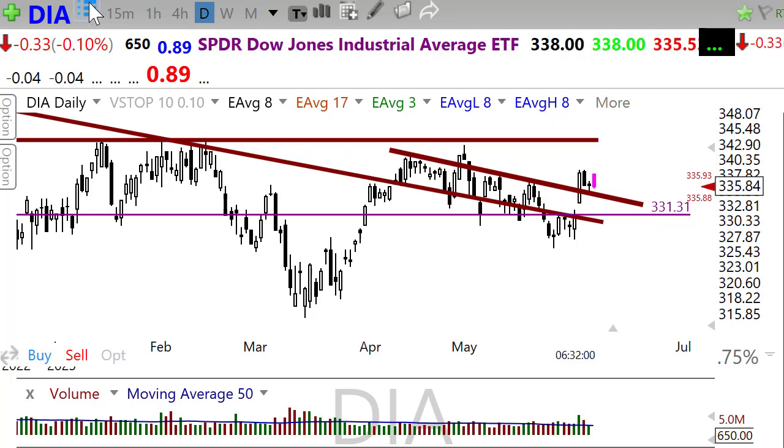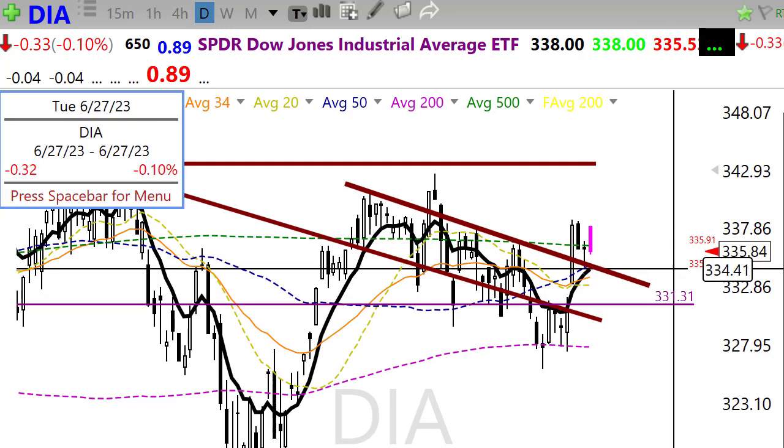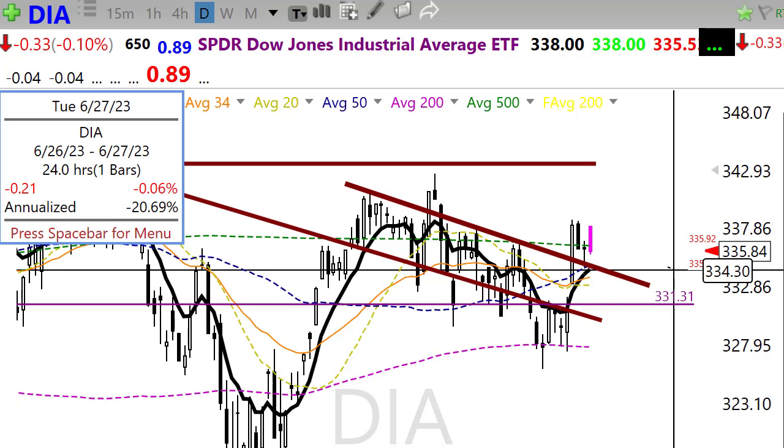Technically speaking, when we look at the chart, we have a 50-day moving average right down there on yesterday's low. So we have a bit of a moving average squeeze there. If we were to pull back into that 50, we could bounce again. So just keep a close eye on that.